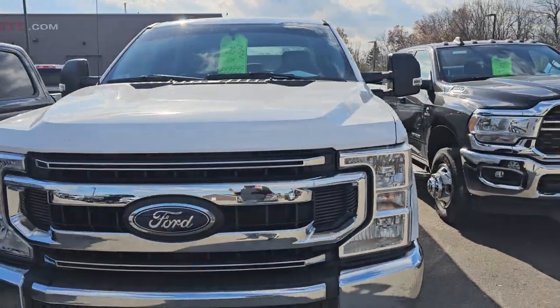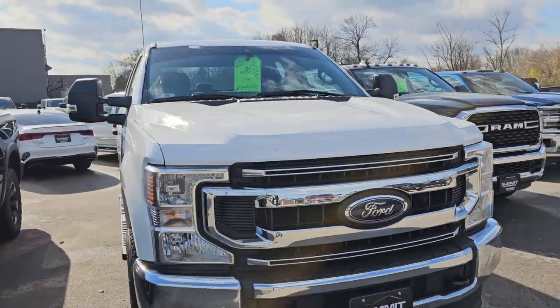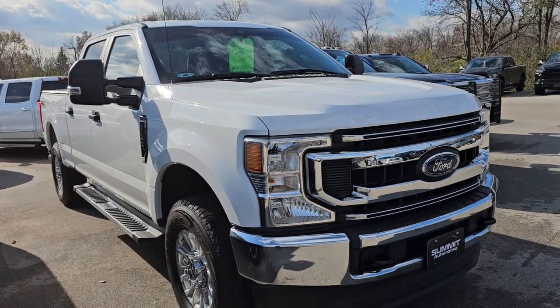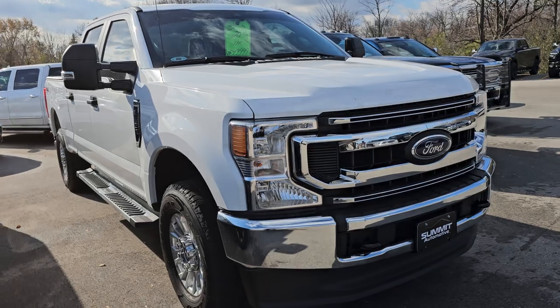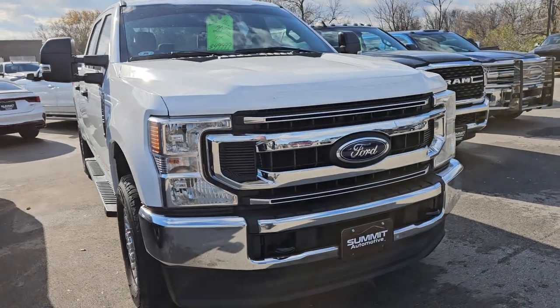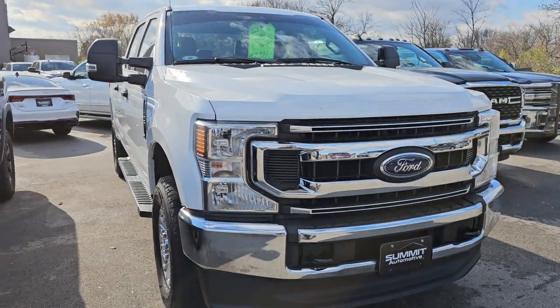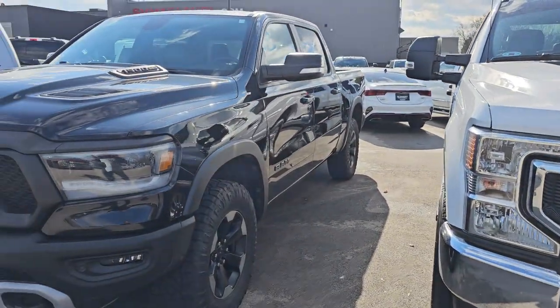This is a 2020 F-250 XLS TX FX4. It's got the big 7.3-liter 430-horsepower Godzilla engine in it. That thing is absolutely perfect and it's already through our shop, priced, and ready to go.